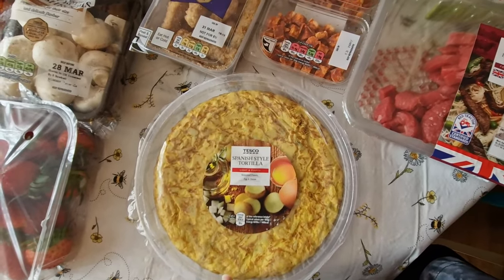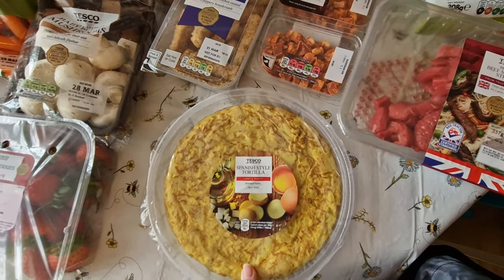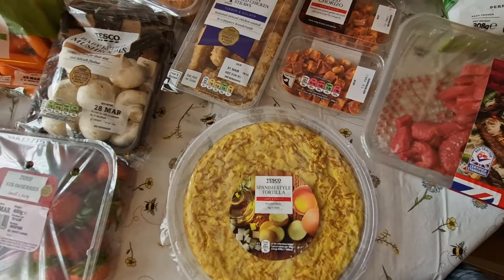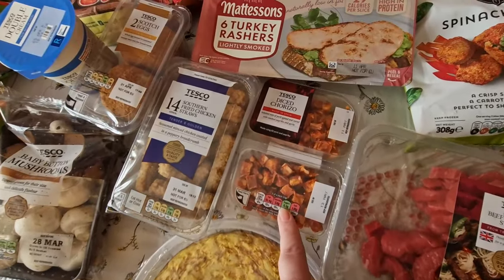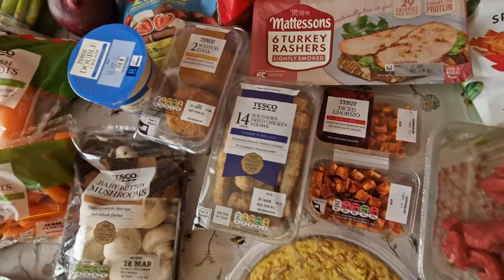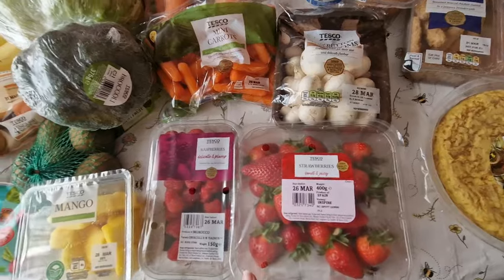Anyway, those beef strips might be nice to try. I got a Spanish-style tortilla — I sometimes make omelettes but I don't like making tortillas as it's a lot more work. I also bought some diced chorizo for recipes, and then we've got some southern fried chicken straws and scotch eggs.